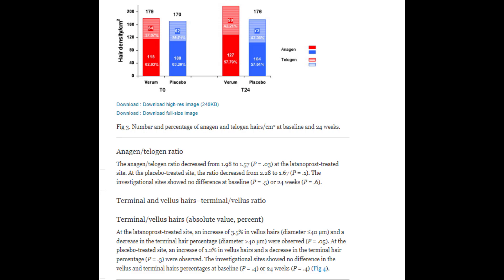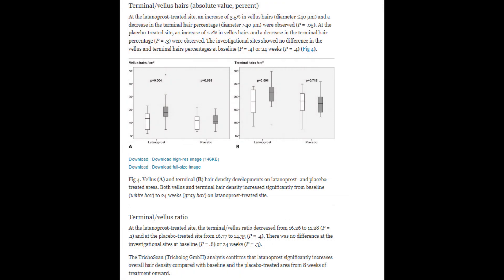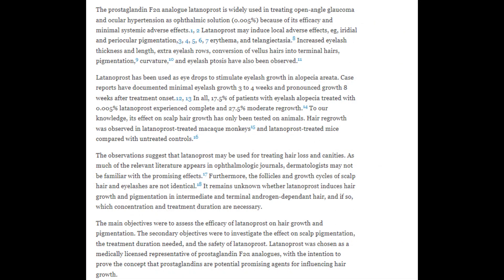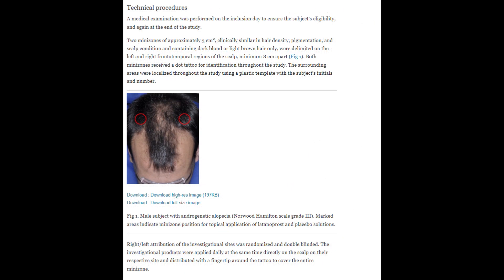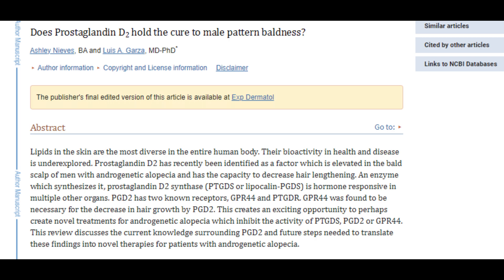The results revealed a significant increase in hair density — both terminal and vellus hairs — at the latanoprost-treated site compared to baseline and the placebo-treated area after 24 weeks, suggesting latanoprost may stimulate hair follicle activity and effectively treat hair loss. However, there are criticisms: only 16 participants is a very small sample, and since some scalp areas are more androgenetically sensitive than others, applying solution to the hairline versus DHT-resistant zones at the back of the head could factor into the apparent efficacy of the trial.